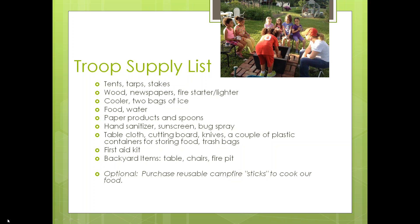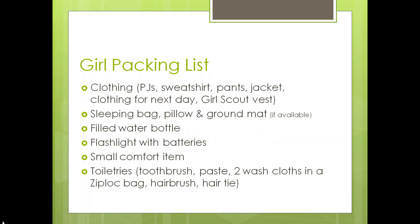We decided as a troop to purchase metal roasting sticks that would be reusable for future trips, because we didn't think we'd have accessibility to actual sticks in a more urban setting like Portland. Those are very inexpensive and easily found — they came right from the grocery store.